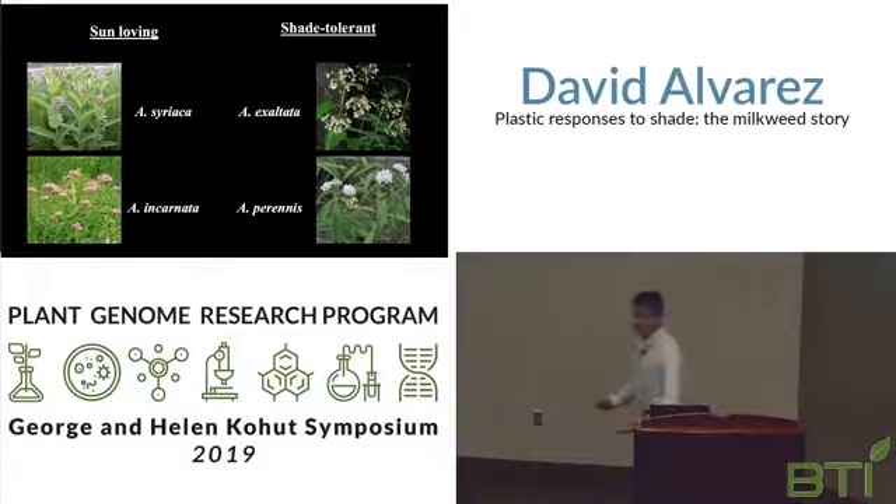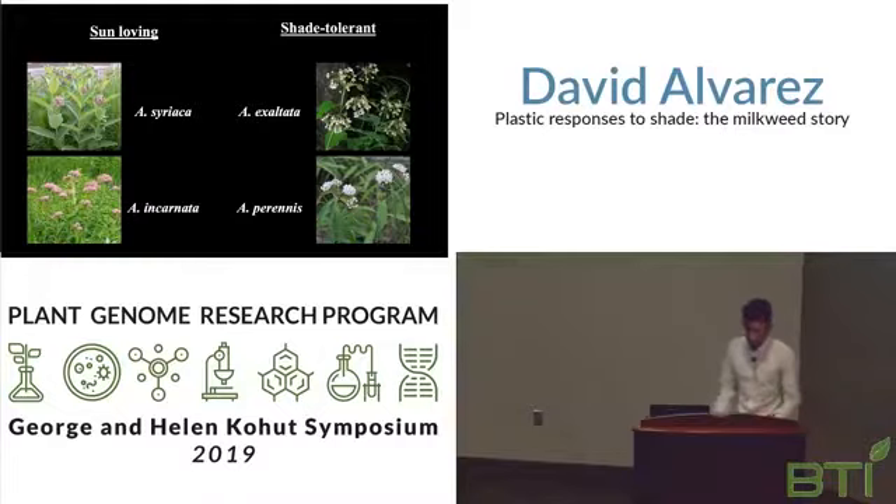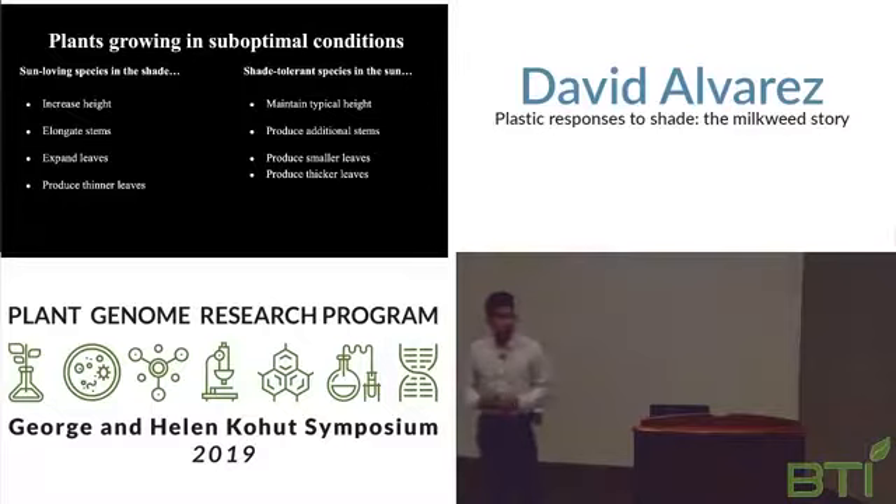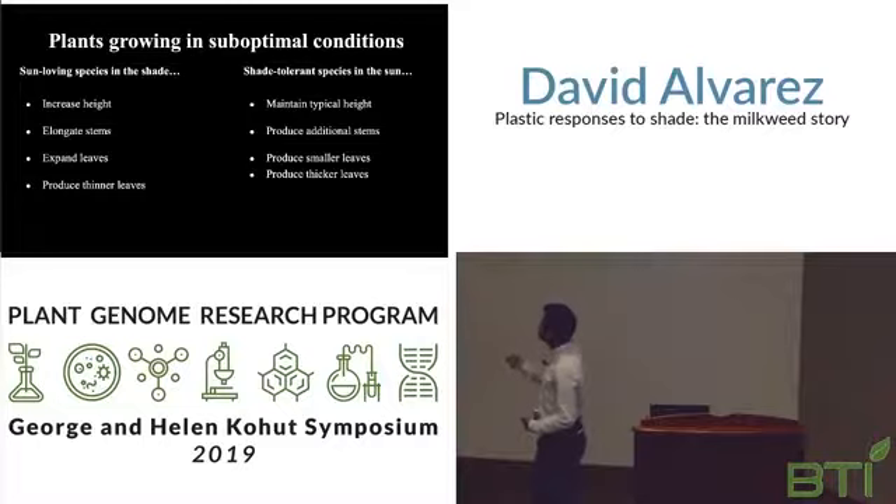Interestingly, although these species differ in an extremely important resource — sunlight — they are referred to as sister species. Although they differ in light specialization, they are closely related in lineage. But a consequence of this specialization is that species can struggle to adapt to sub-optimal conditions. For instance, the typical response for sun-loving species grown in shade is to increase their height to maximize light capture by expanding their leaves, though they also face the issue of not getting as much sunlight as they normally do.